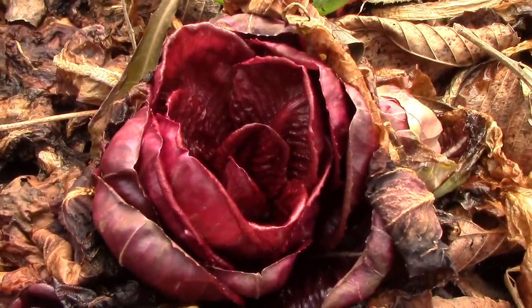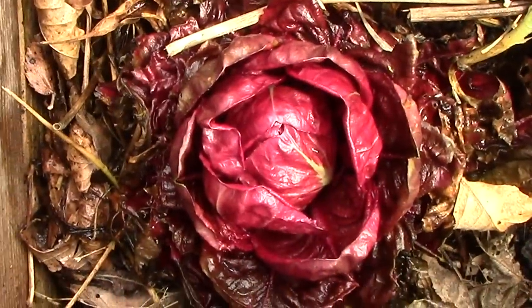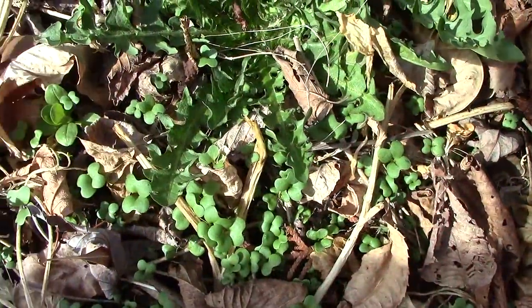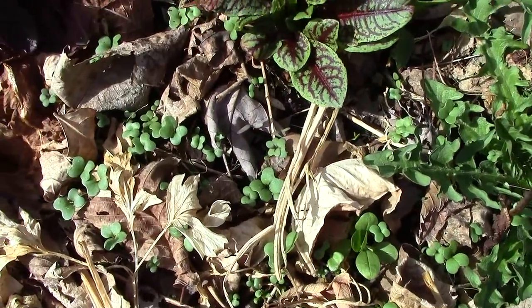Self-sowing annuals are also coming up everywhere in our hoop houses and cold frames. There are several radicchio plants and some are starting to form heads. There are also self-sowed greens coming up all over the place. We'll have baby greens to eat in no time at all.